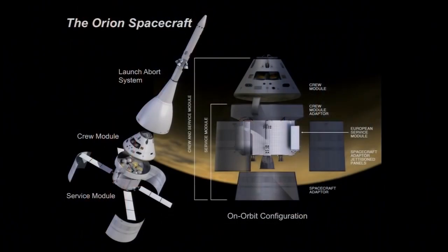So the Orion spacecraft really consists of three parts — three modules. We have a launch abort system, a crew module, and a service module. The launch abort system is only there in the case that during ascent there's a problem with the booster, with the launcher, and it pulls the crew module with the crew off to perform a safe landing while the rocket is unsafely doing something else.